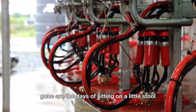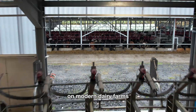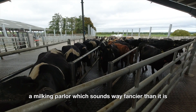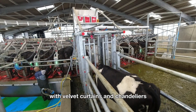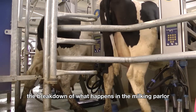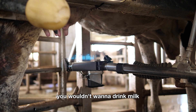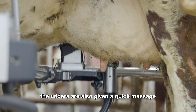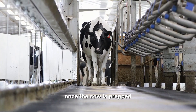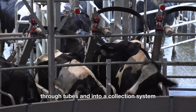Gone are the days of sitting on a little stool and milking a cow by hand. On modern dairy farms, the process is far more streamlined and industrial. The cows are brought into what's called a milking parlor — a super-efficient setup where cows can be milked quickly and comfortably. Before milking begins, the cow's udders are cleaned, sanitized, and given a quick massage to stimulate milk flow. Yes, cows get massages. Once the cow is prepped, a machine attaches suction cups to the cow's teats, gently drawing milk through tubes and into a collection system.